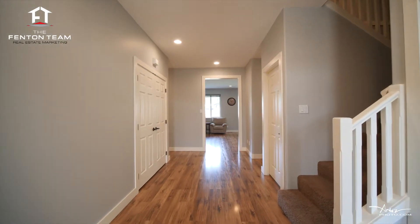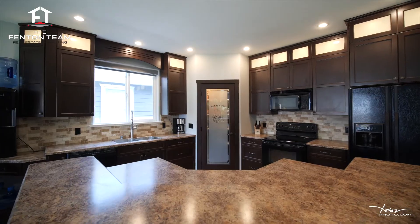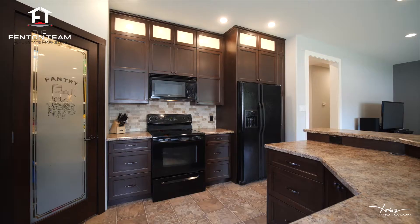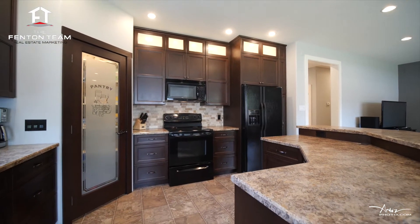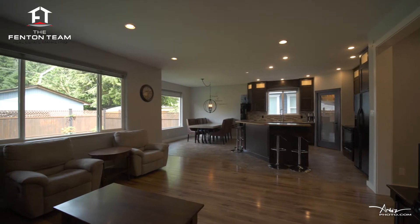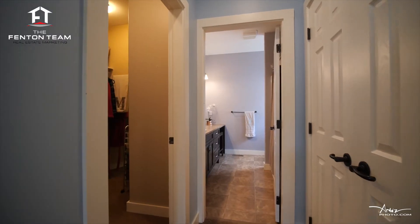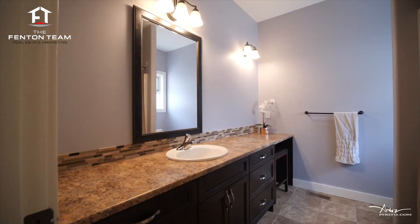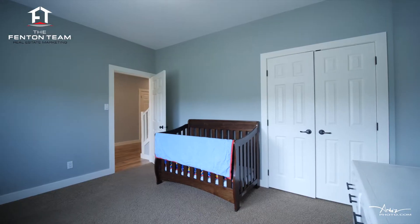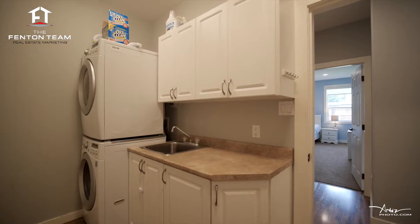On the main floor, you will find the spacious entrance with nine-foot ceilings, the modern kitchen with maple shaker cabinets, walk-in pantry, tiled backsplash, and eating bar, which is perfect for entertaining, the adjoining dining room overlooking the backyard, the open-concept living room, the master bedroom complete with walk-in closet and four-piece ensuite, a second bedroom, a second bathroom, and main floor laundry.